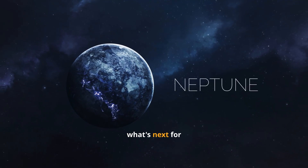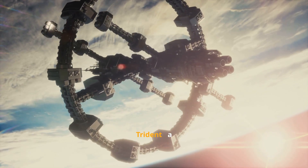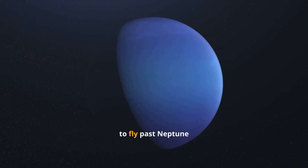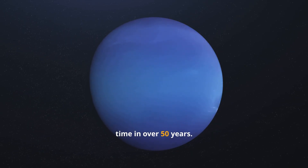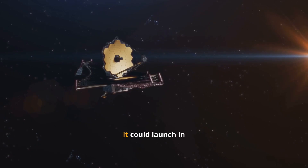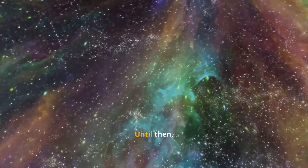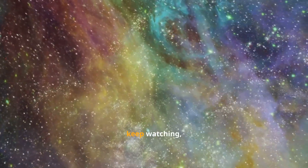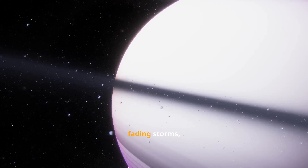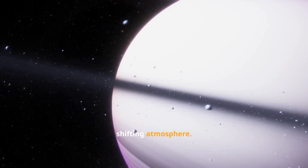So what's next for this unpredictable world? NASA has proposed a mission called Triton — a spacecraft designed to fly past Neptune and study Triton up close for the first time in over 50 years. If approved, it could launch in the 2030s and arrive in the 2040s. Until then, telescopes like JWST and ALMA will keep watching, tracking Neptune's fading storms, glowing rings, and that mysterious shifting atmosphere.